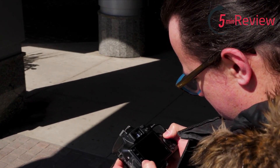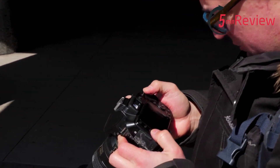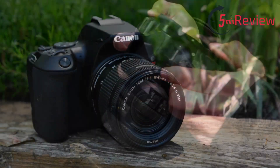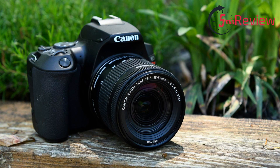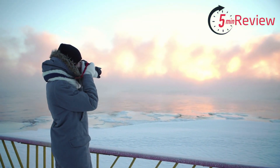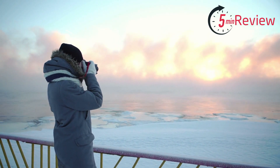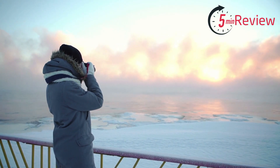The EOS Rebel SL3 has a vari-angle touchscreen LCD display, which allows you to easily navigate the camera's menu and adjust settings. It is also compatible with Canon's wide range of EF and EF-S lenses, providing a vast array of creative possibilities. Additionally, the camera has built-in Wi-Fi and Bluetooth connectivity, which allows for easy image sharing and remote control using a smartphone.